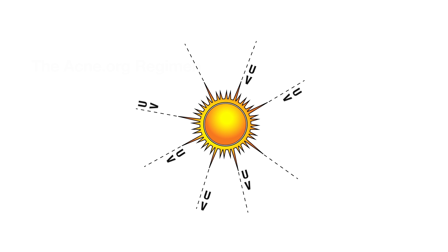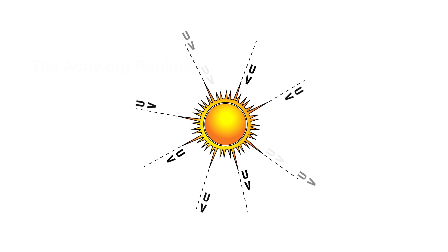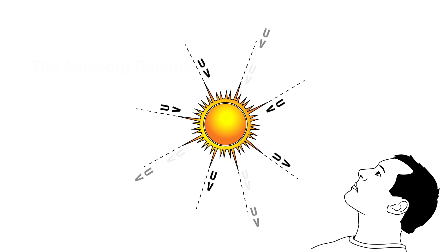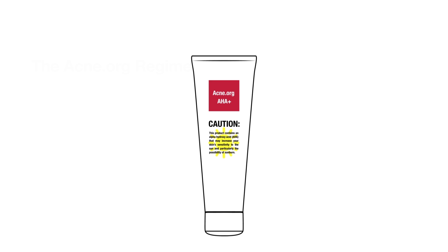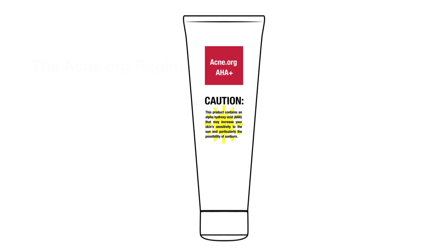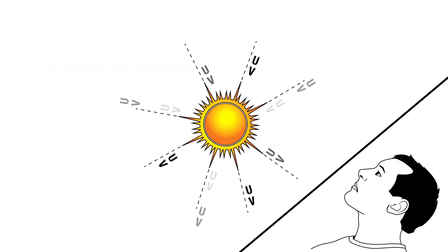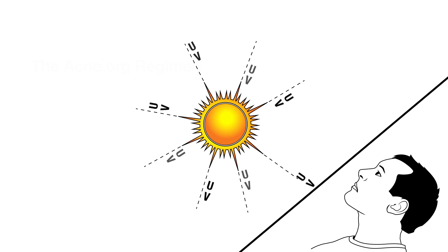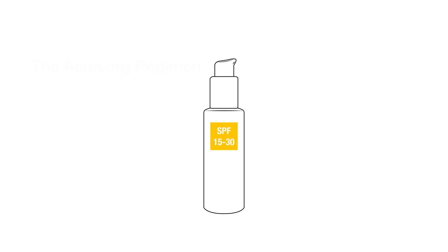Since glycolic acid produces such powerful exfoliation, it will make your skin more sensitive to UV rays, especially on the face and the front of the neck. You may have heard this caution before about many products, but with glycolic acid, this is really no joke. Be certain to protect your skin from the sun while using glycolic acid and for a week or so after your last use. Use an SPF, wear a hat, or otherwise keep your skin out of the sun, especially in the summer months, to prevent sunburn.